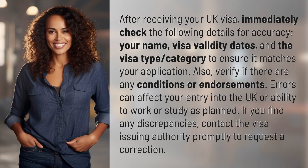After receiving your UK visa, immediately check the following details for accuracy: your name, visa validity dates, and the visa type category to ensure it matches your application. Also, verify if there are any conditions or endorsements. Errors can affect your entry into the UK or your ability to work or study as planned.